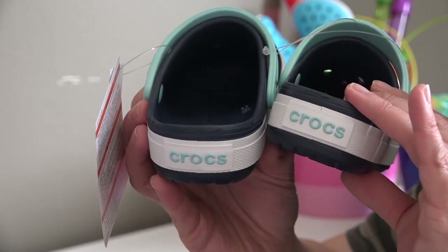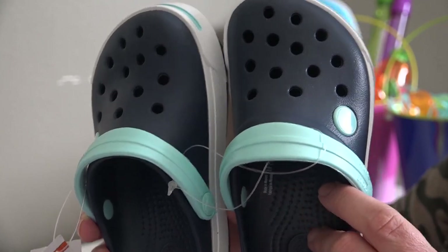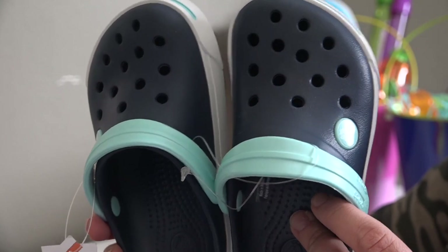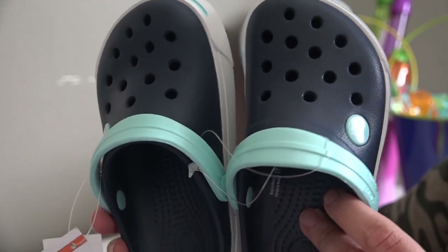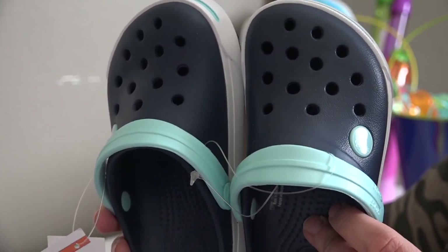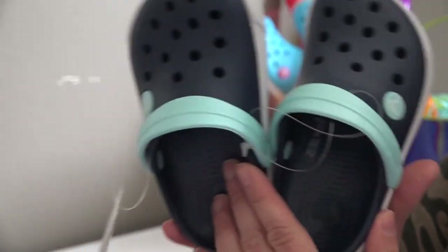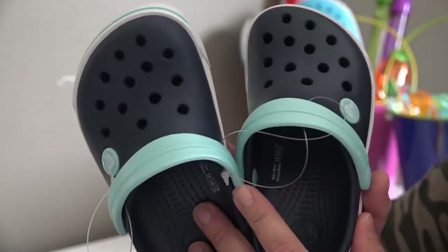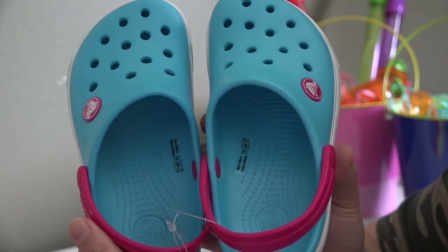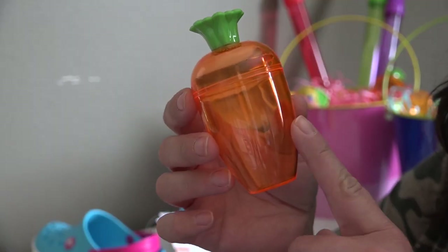This year they are also both getting a pair of Crocs. These were on sale at Costco for $20 — they are the Crocs brand and we love Crocs. They are so comfortable, they're antibacterial, we can throw them in the washing machine or the sink to clean them, and they're really great for playing in the sand, outdoors, and in the lake. Both kiddos are getting a pair — my son's are navy and aqua, and my daughter's are aqua and dark pink; she's gonna love these.